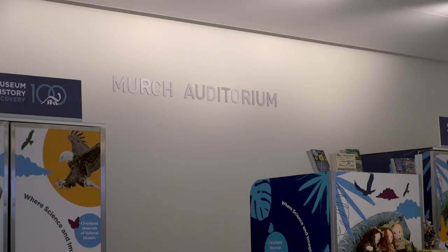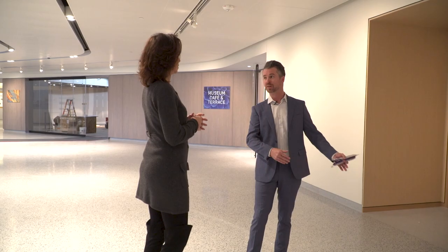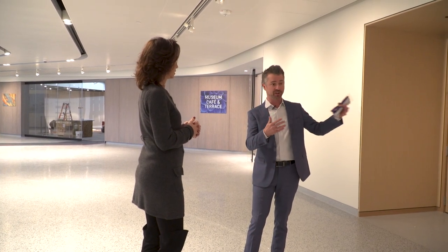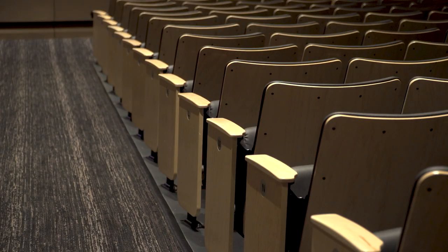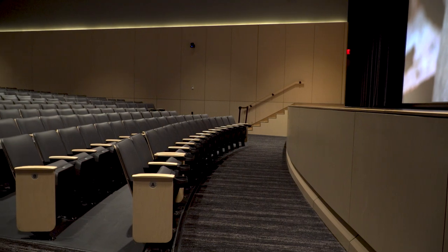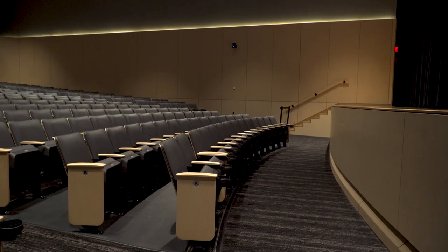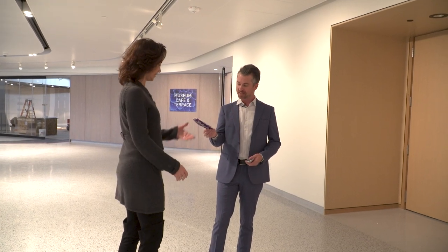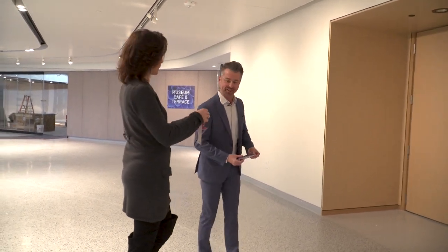Next we're gonna go look at Merch Auditorium, which we finished a year ago. We updated all the new technology so you can actually do an event in there and live stream while you're doing it — hybrid events or hybrid presentations. And what we're premiering now is 3D movies. It's virtual reality flying, so why not a 3D movie? Here's a set of 3D glasses. We'll head on in and see what we're doing.